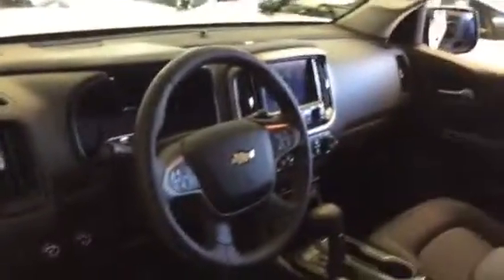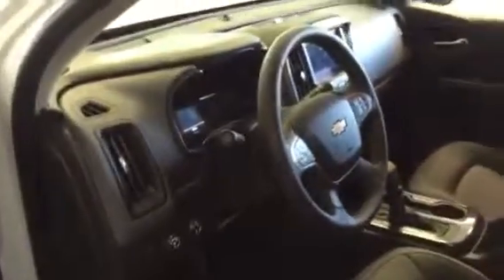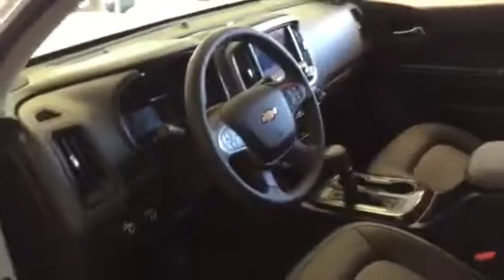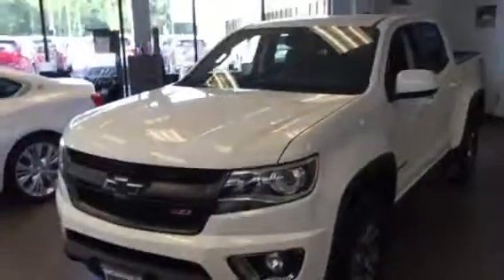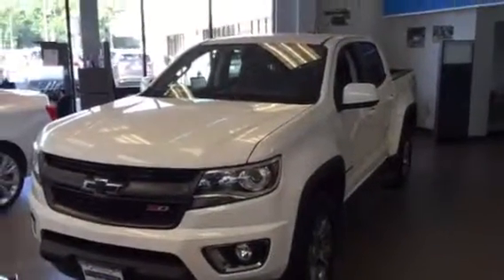Beautiful update to the dash. You may not know that the Colorado with the six cylinder can tow over 7,000 pounds — it's really a workhorse. There you have it.